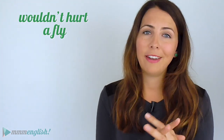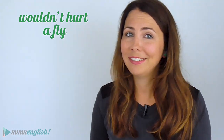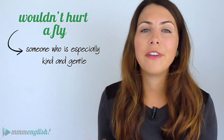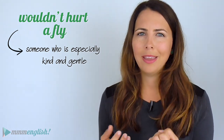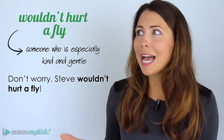For the next idiom, think of someone you know who's very kind and gentle. You can describe them by saying they wouldn't hurt a fly. Flies and mosquitoes are pretty annoying, especially here in Australia, so someone who wouldn't hurt a fly must be so patient and kind. This is a really positive, affectionate idiom used to describe a person. You can also use it to reassure someone — if they're worried about trusting someone, you might say, 'Don't worry, Steve wouldn't hurt a fly. He's the nicest guy you'll ever meet.'